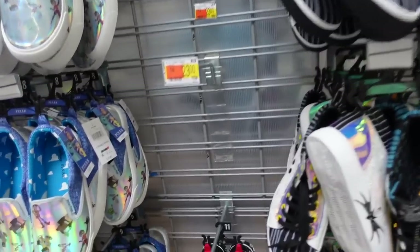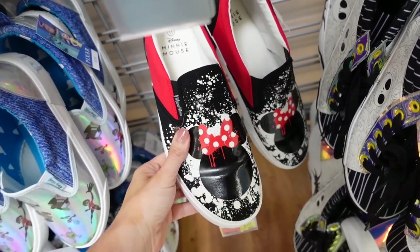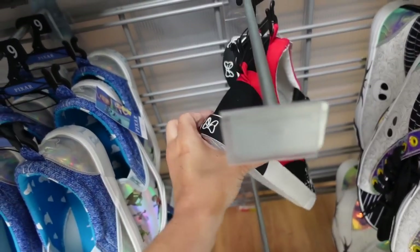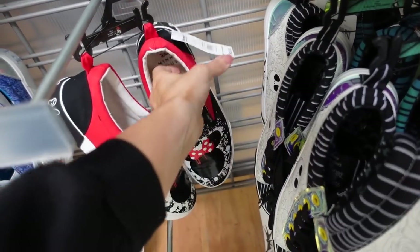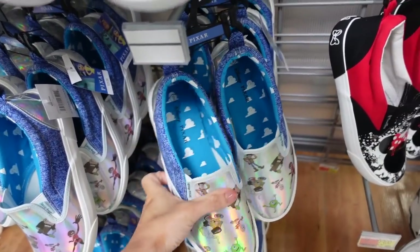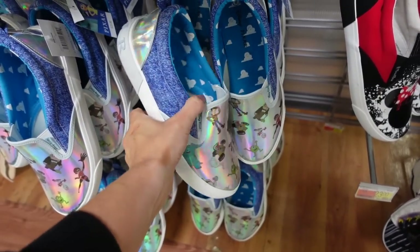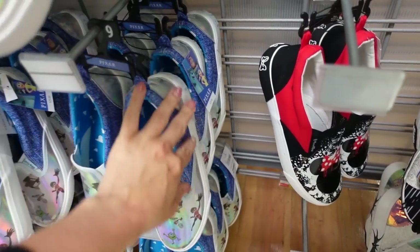We also saw these — I'm so sad they only have one size. They have the round toe with a mini slip-on and bows in the back, and these are $23. And then these Toy Story slip-ons from the last video — rounded toe, and they are $25.